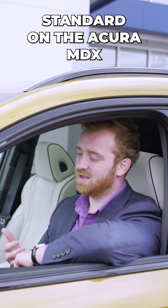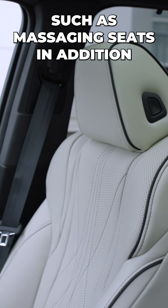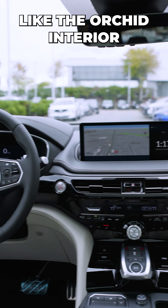In addition to all the features standard on the Acura MDX, the Type S does offer some exclusive features, including things such as massaging seats in addition to the cooling and heated seats, as well as exclusive color options like the Orchid interior.